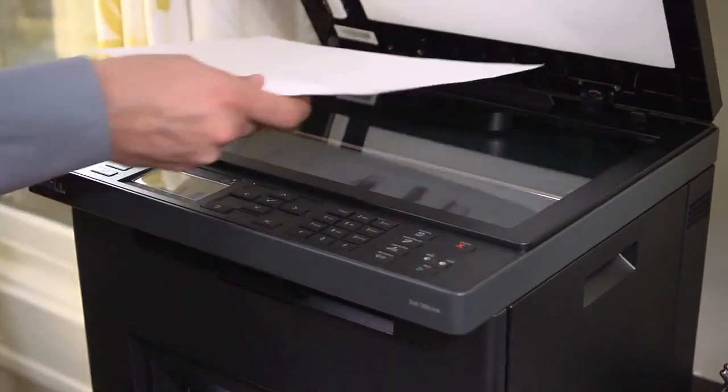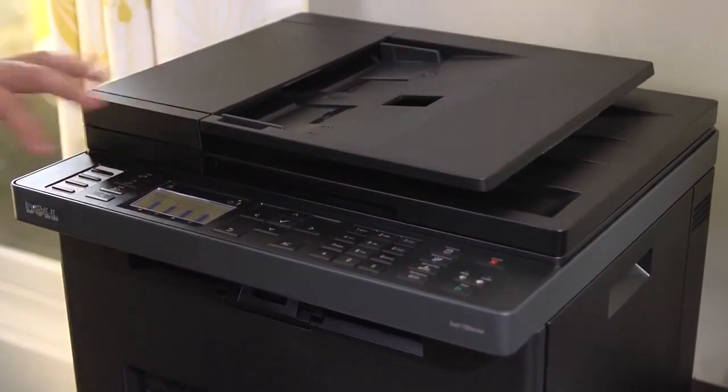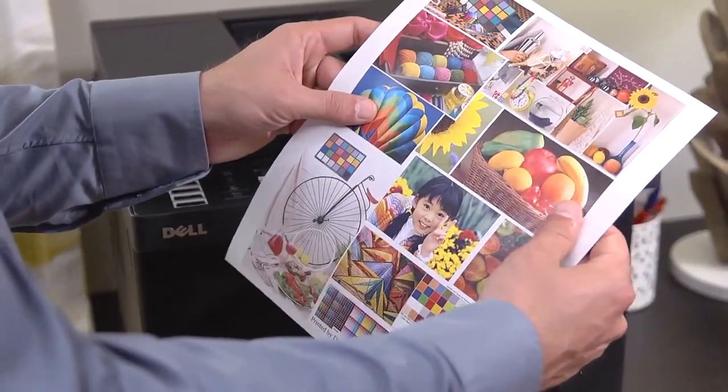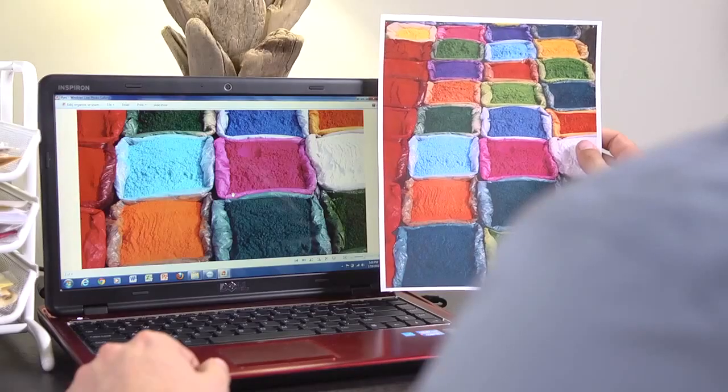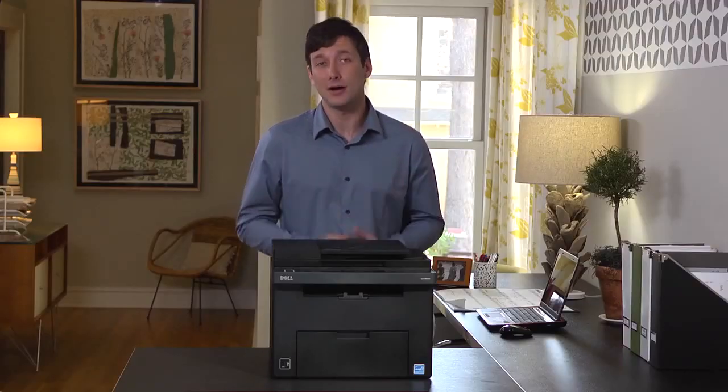At 12 color pages per minute, you can maximize your output and minimize your downtime. And because laser printers use toner instead of ink, your copies won't smear or curl, so they're ready to go when you are. Make a big impression with rich, true-to-life tones that will help your presentation leap off the page.